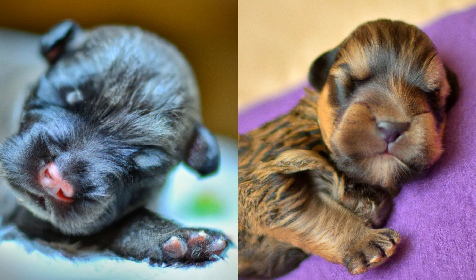They were used for tasks like hunting vermin and keeping livestock in check, which means that they have a lot of energy and a strong prey drive. As a result, they need plenty of exercise and stimulation to keep them happy and healthy.